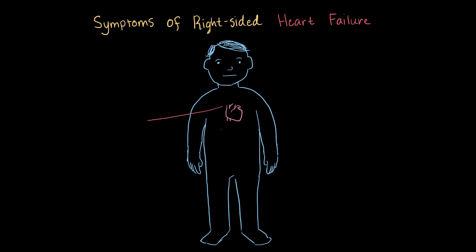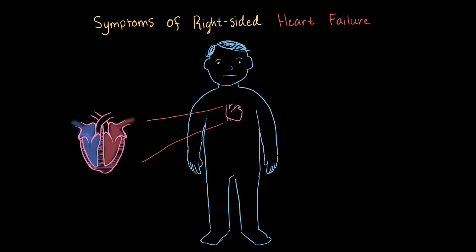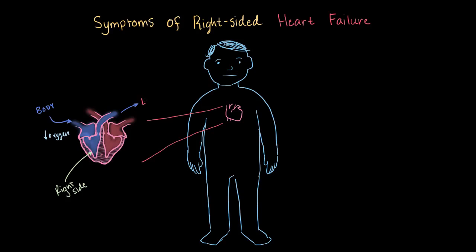The symptoms of heart failure can be a little different depending on which side of the heart we're talking about. If we're talking about the right side, we're talking about the side that deals with blood that's just been used by the body, so it has less oxygen — deoxygenated blood. This blood comes into the right side and then it's pumped to the lungs, where it can get reoxygenated. With right-sided heart failure, the heart doesn't pump as much blood as it should to the lungs, so the symptoms are a little different than left-sided failure, where it pumps blood to the body.